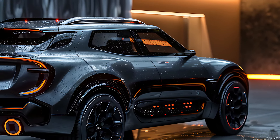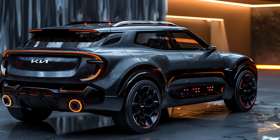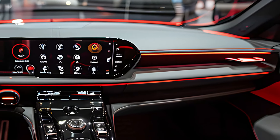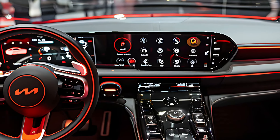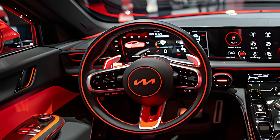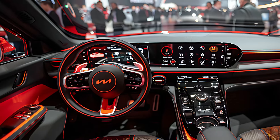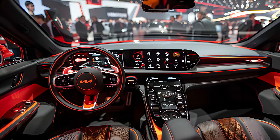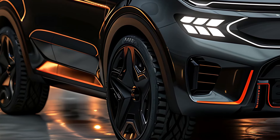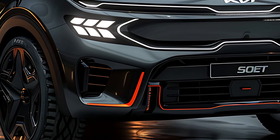One of the highlights of the Kia Sonet is its advanced technology. The 2025 model comes equipped with a comprehensive infotainment system that includes a large touchscreen display, which supports Apple CarPlay and Android Auto for seamless smartphone integration. The Sonet also offers a digital instrument cluster, wireless charging, and multiple USB ports, ensuring that passengers stay connected and entertained on the go. Additionally, the SUV is equipped with a high-quality sound system, providing an immersive audio experience for music lovers.